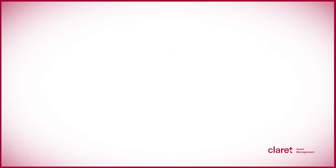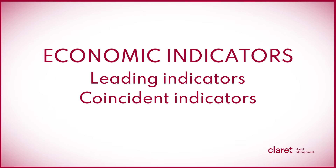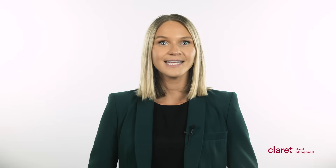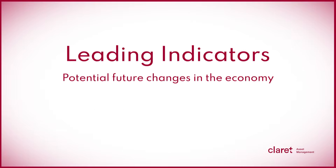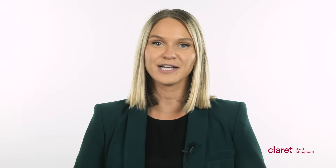There are three main types of economic indicators: leading indicators, coincident indicators, and lagging indicators. Leading indicators signal potential future changes in the economy. They can include data points like stock market performance, building permits, and consumer confidence surveys. These indicators help economists predict the direction of the economy.